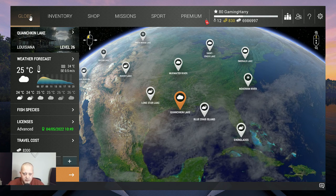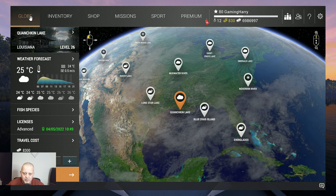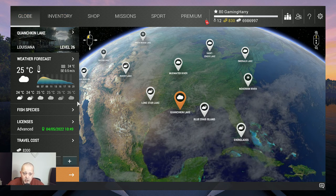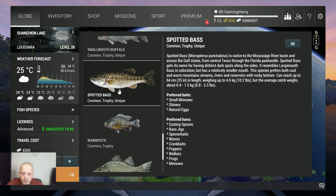Hello my fishing friends, welcome to another video, another Quantskin Lake. Another fish, another day. This time we go for the Spotted Bass — Common, Trophy, Unique. Let's see, it gets up to 4.6 kg. That's quite the beast, very very nice.